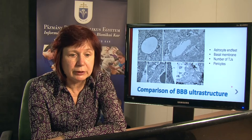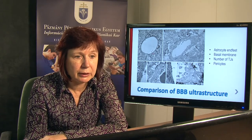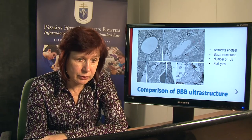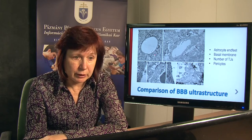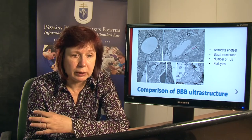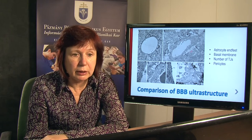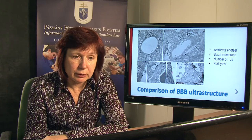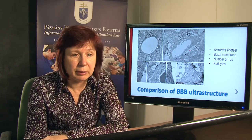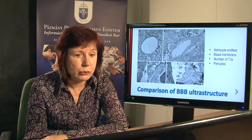Then we continued with the ultrastructural analysis of the BBB in young and aged animals by electron microscopy. Here is a capillary of a young rat and this is the brain capillary of the aged rat. You can see the difference. For example, the size of the astrocyte end feet was very enlarged and swollen in the aged animal, and the thickness of the basal membrane was increased in the aged animal. We also counted the number of tight junctions between the endothelial cells and found that the number was reduced in the aged animals. Also, the pericytes surrounding the basal membrane of the endothelial cells were reduced with aging.